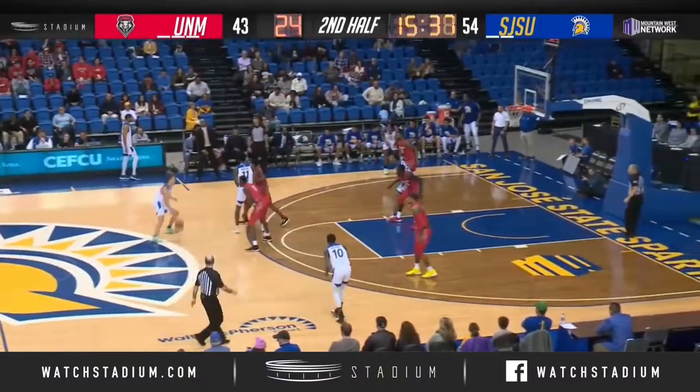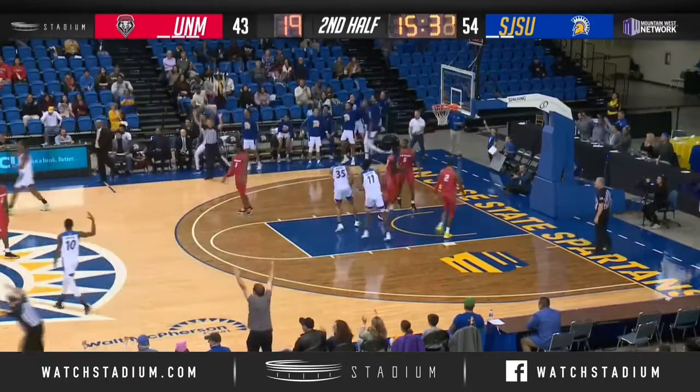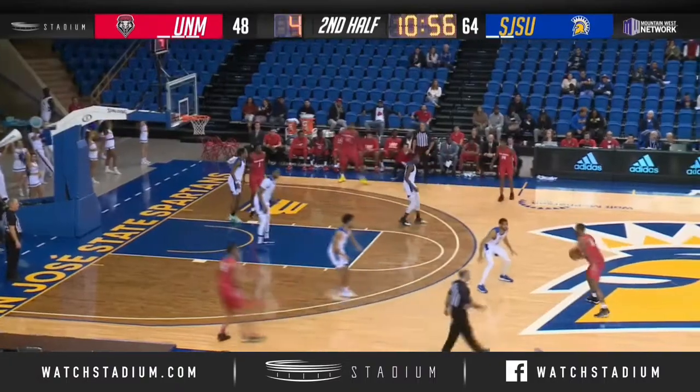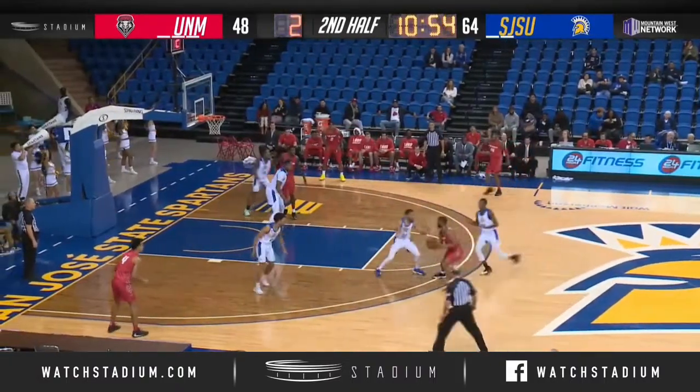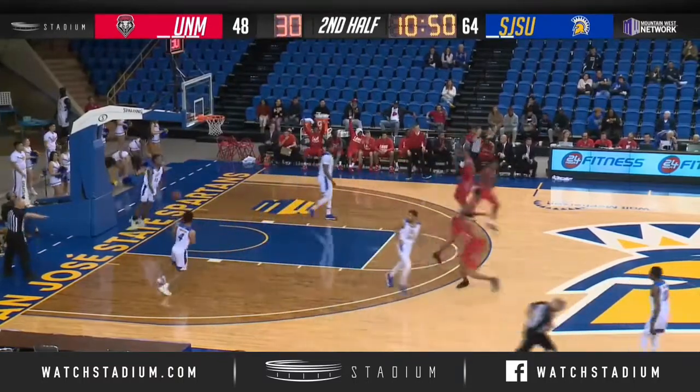Bray to the right. Bray head fakes, now an NBA range three — and he got it from straight on! Percy waiting, gets it up for Lyle. Lyle almost dropped it, two seconds to shoot. Lyle fade away from deep — a three — it's good! At the buzzer.